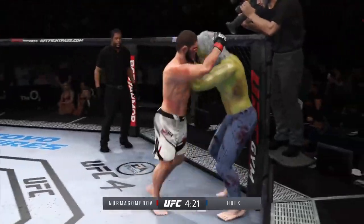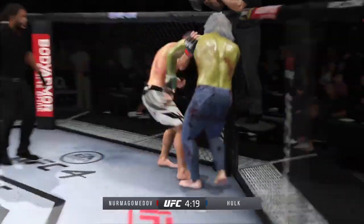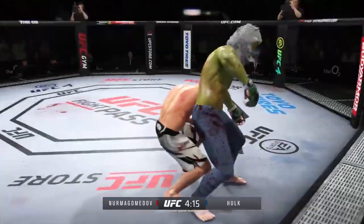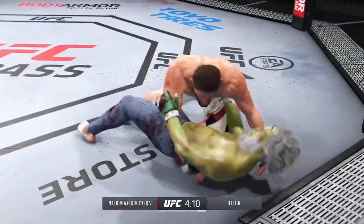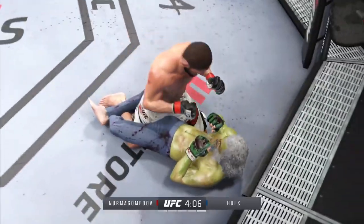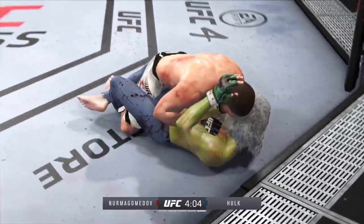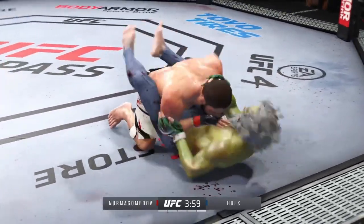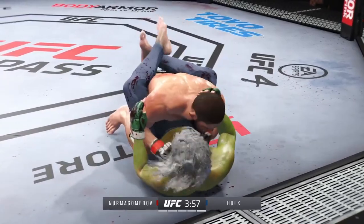He closes the distance, gets the single collar tie. Now he's got the tie plum. Over and over — he comes up, he goes down. Another takedown lands. He's very comfortable fighting off his back, DC. Now looks like he's trying to hip escape, or maybe look for a Kimura here. Really nice work to keep busy off of his back as he lands some more offense.